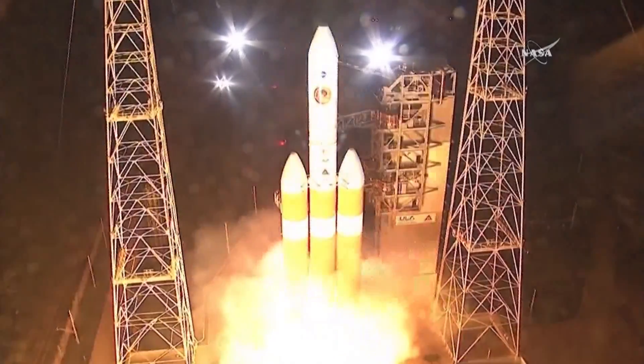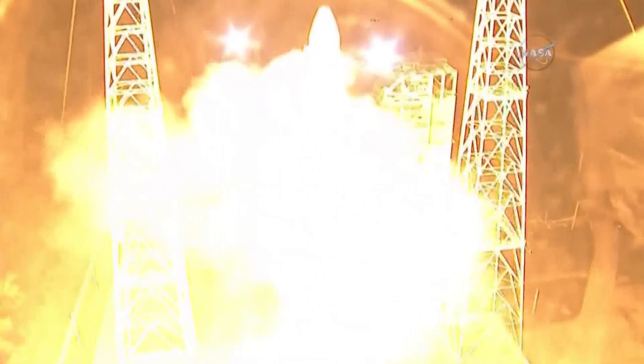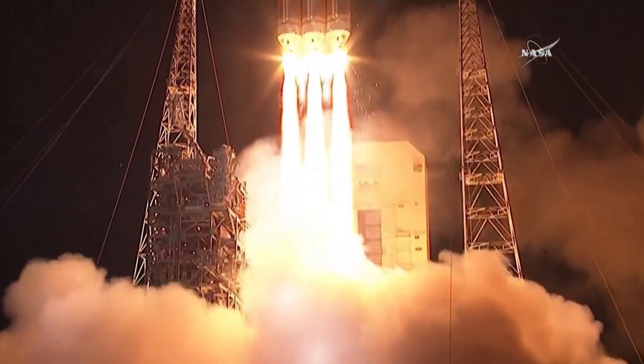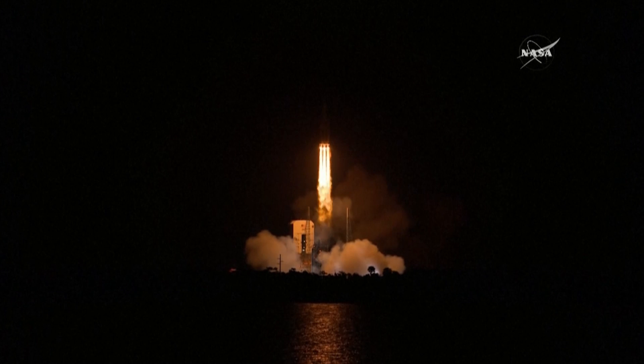Five, four, three, two, one, zero. Liftoff of the mighty Delta IV heavy rocket with NASA's Parker Solar Probe, a daring mission to shed light on the mysteries of our closest star, the Sun.